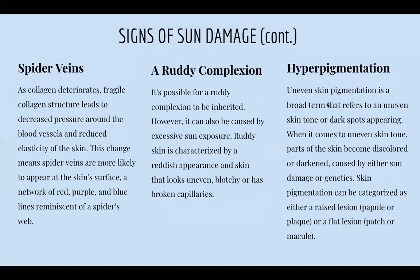Spider veins are also a sign of sun damage. Fragile collagen structure leads to decreased pressure around the blood vessels and reduced elasticity of the skin. This change means spider veins — the network of red, purple, and blue lines reminiscent of spiderwebs — are more likely to appear at the skin surface. A lot of people develop them around their nose from friction, but if you have spider veins on your cheeks, that can also result from sun damage.